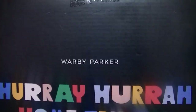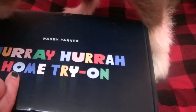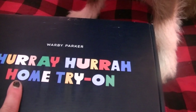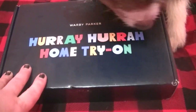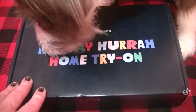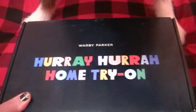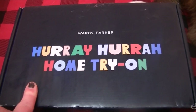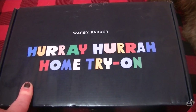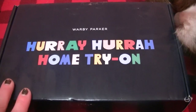Guys, I've got another package. It's by Warby Parker. It says 'Hooray, hooray — home try-on.' This is a company where you go online and select five frames for eyeglasses. It's completely free — you do have to give them your credit card but they didn't charge me anything. This isn't sponsored, by the way; I just need new glasses. My contacts haven't been working out for me very well. They send these to you, you pick which ones you want, and send them back — it has a free label.